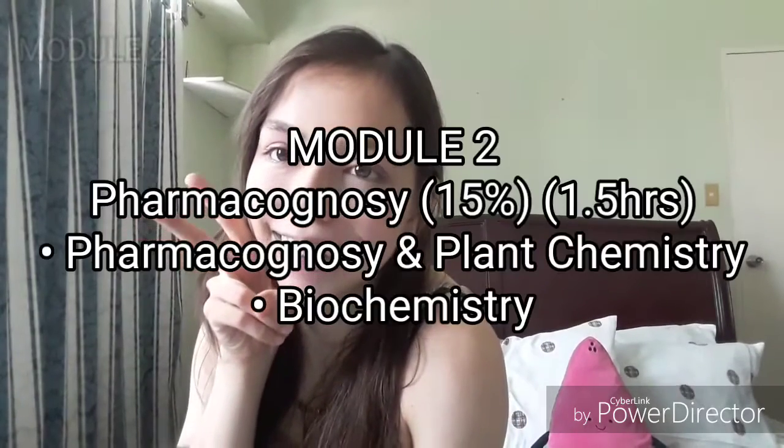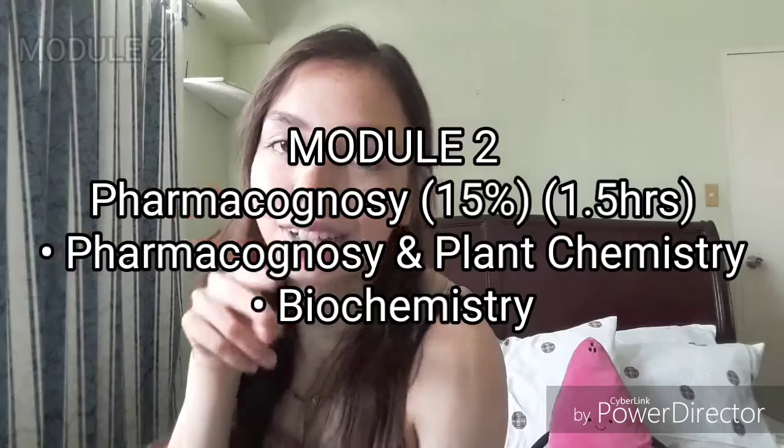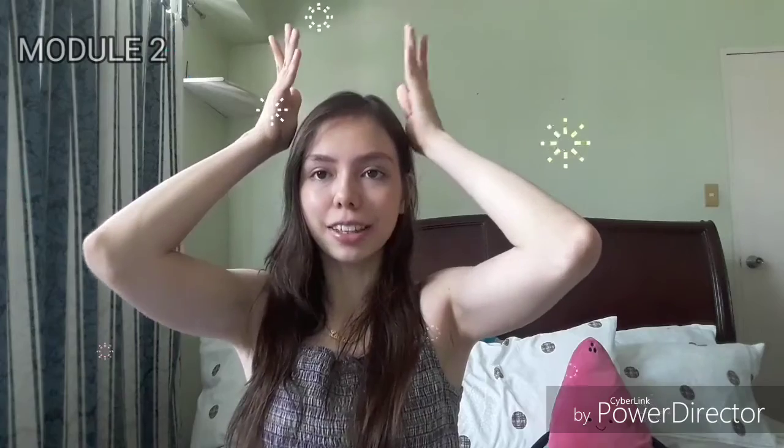Next up is my favorite — Module 2, Pharmacognosy and Biochemistry. It's my favorite because I just love studying it. My friends called me the Pharmacognosy Queen, because scientific names would just stick to my head. Everything about the plants — I love plants.